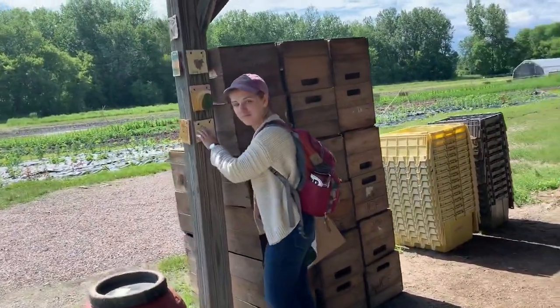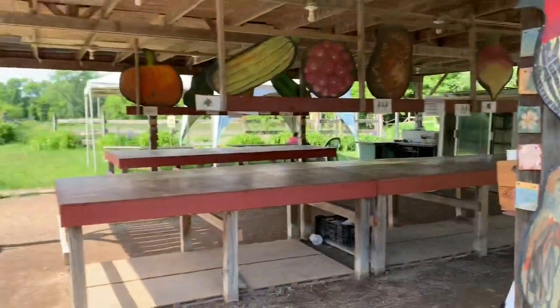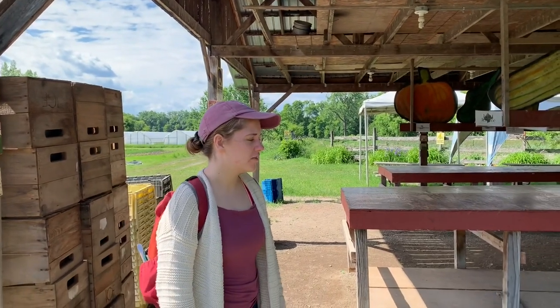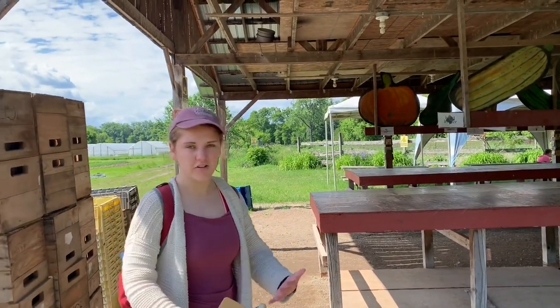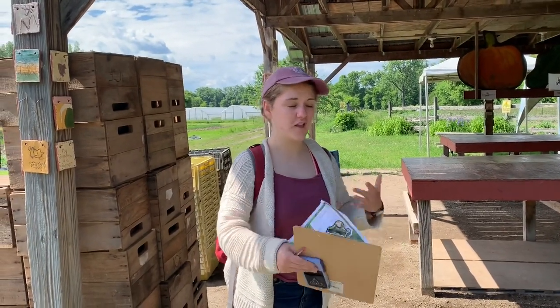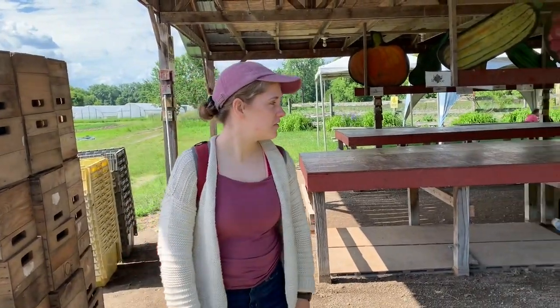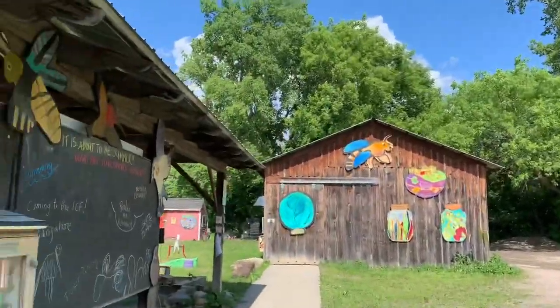Phoebe has an idea inspired by this library full of cookbooks: maybe develop a program where users of the community garden can share their own family recipes. That would be a really cool way to build community, learn new things, and encourage people to grow and utilize plants they maybe weren't using initially. Denise, what do you think about the community farm? It inspired me a little bit — there's potential out there. If you really put the community in, you can get this. There's so much beautiful artwork here; they made it really colorful.